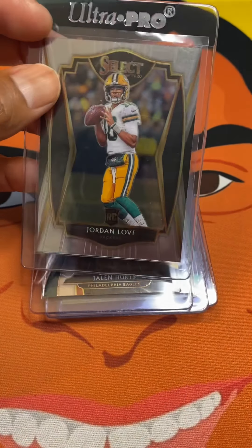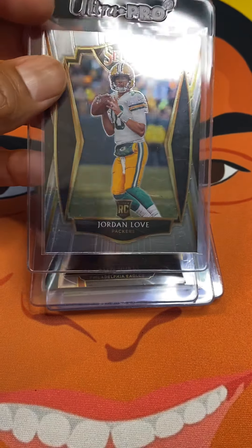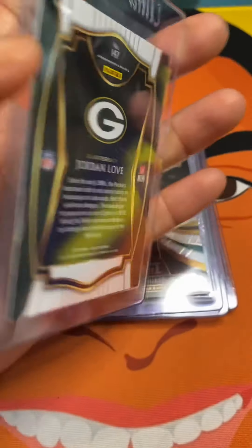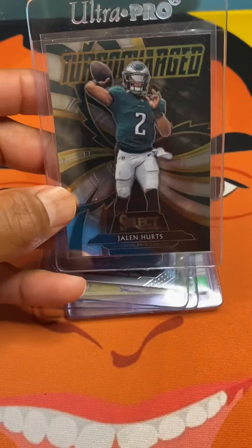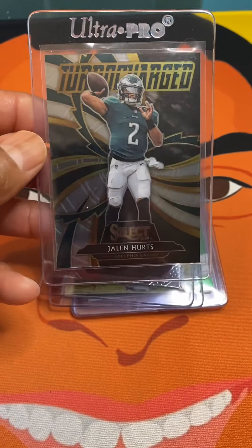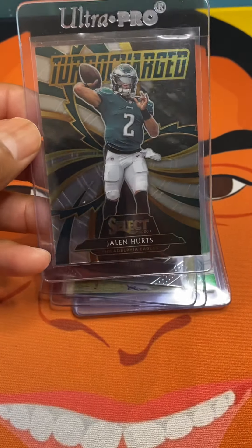So this one here we have a Jordan Love Select 2020 rookie card, base. Real nice one there. I know he's big into these guys right now, so I wanted him to have first dibs at these. We also have a Turbo Charge Jalen Hurts right here, Select.